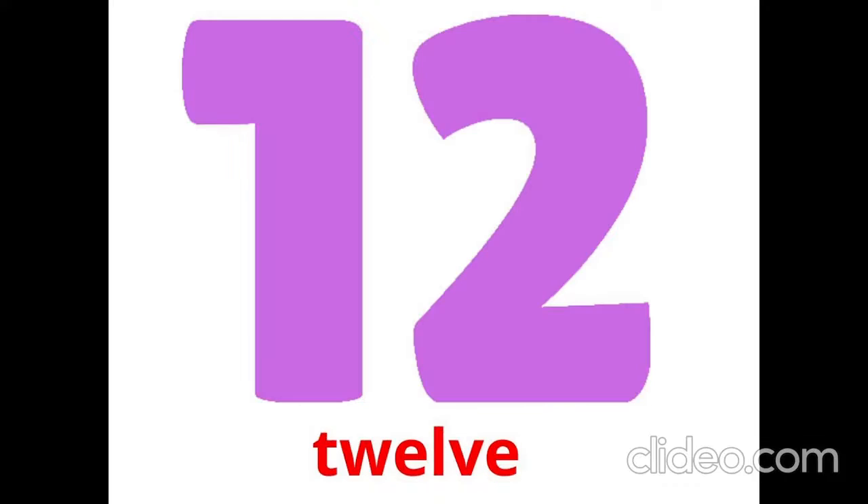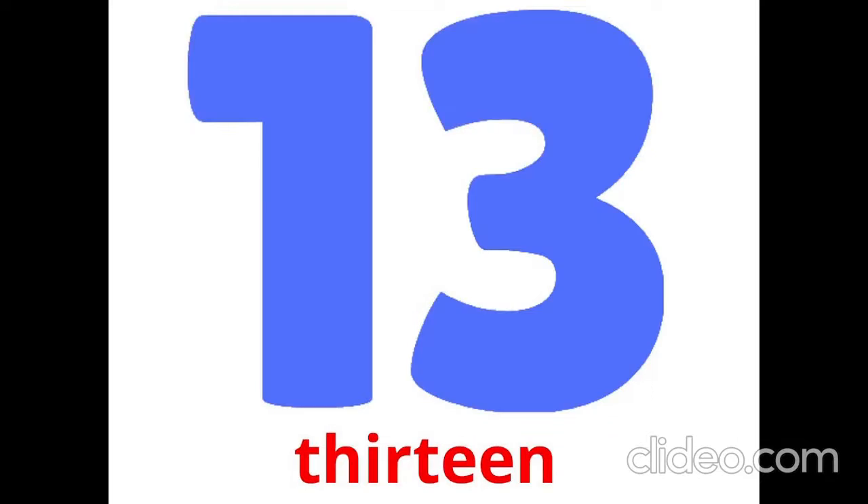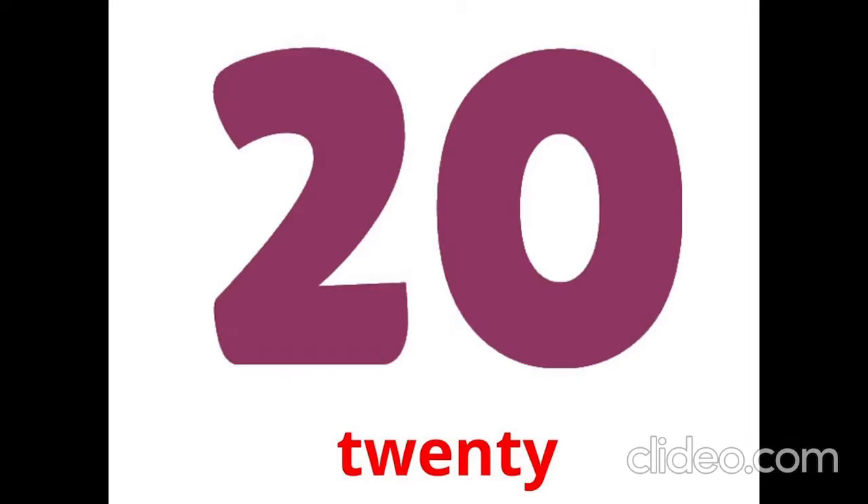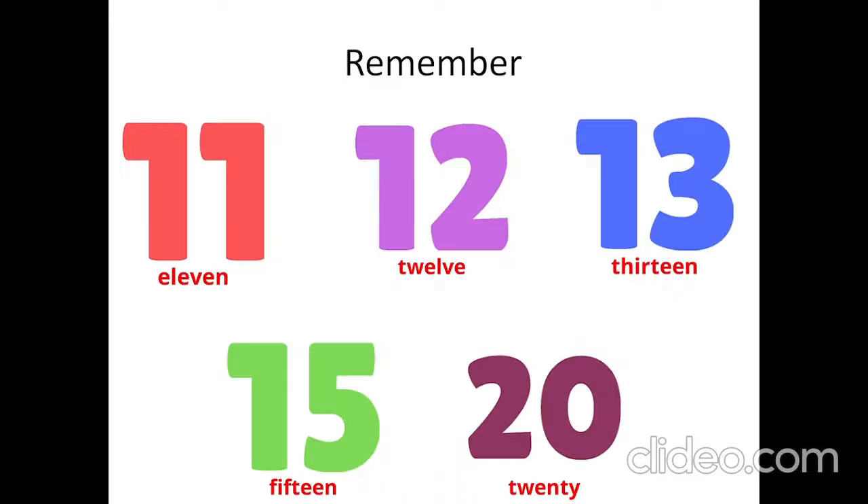What number is it? 11. What number is it? 12. What number is it? 13. What number is it? 15. What number is it? 20. Remember: 11, 12, 13, 15, 20.